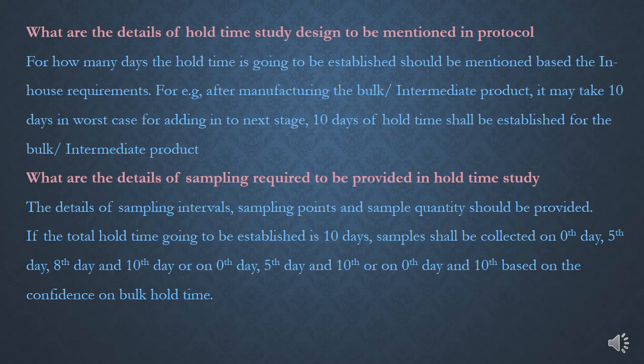The details of sampling intervals should be provided. If the total hold-time is 10 days, samples shall be collected on day 0, day 5, day 8, and day 10 — or on day 0, day 5, and day 10 — or on day 0 and day 10, based on confidence in bulk hold-time. Sampling points, meaning the locations within the storage vessel from which samples are collected, are based on volume and shape — for example, top, middle, and bottom, or top left, top center, and top right.